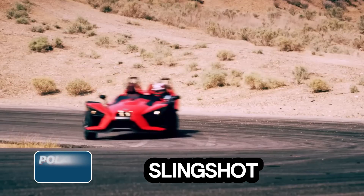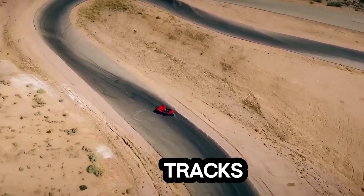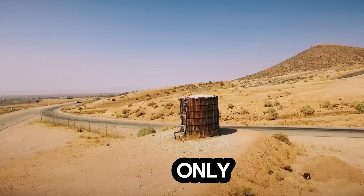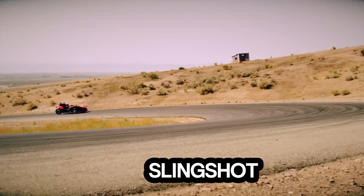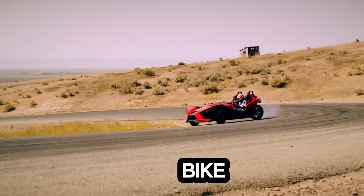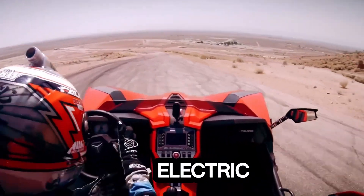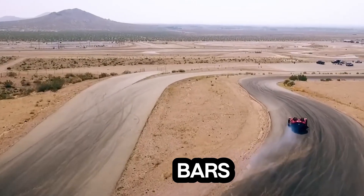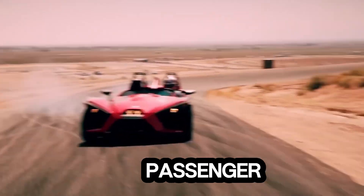Meet the Polaris Slingshot, a unique three-wheeled vehicle built for both public roads and special racetracks. While it's officially registered as a motorcycle, that's about the only thing it shares with traditional bikes. This trike combines the thrill of a bike with the comfort and control of a car. It features a regular steering wheel with electric power assist, waterproof and adjustable anatomical seats, safety bars, and three-point seatbelts, all designed for maximum driver and passenger confidence.